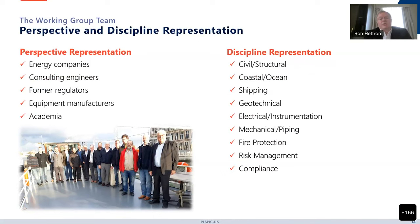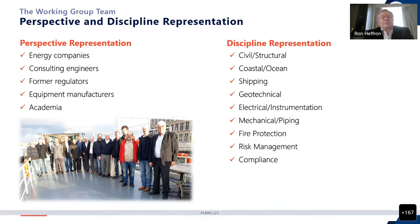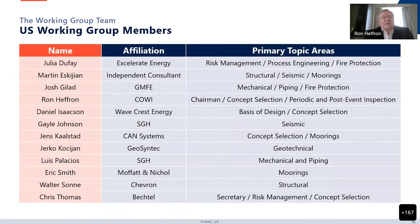Our disciplines were quite a bit more broad than a typical document. They include civil, structural, coastal and ocean, but also shipping, geotechnical, electrical and instrumentation, mechanical and piping, fire protection, risk management, and compliance. This shows the members of the US team that was involved with the project. There are 34 total. If there are specific questions you'd like to ask of any of these folks on the topics they covered, they can answer at the end of this webinar.